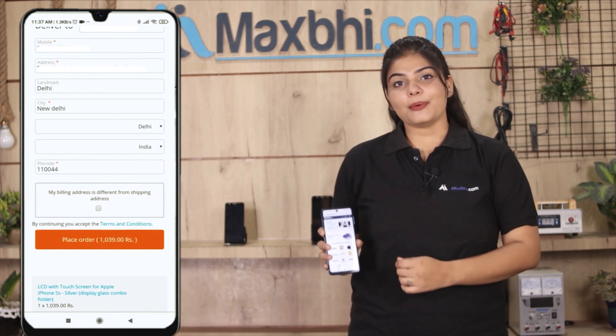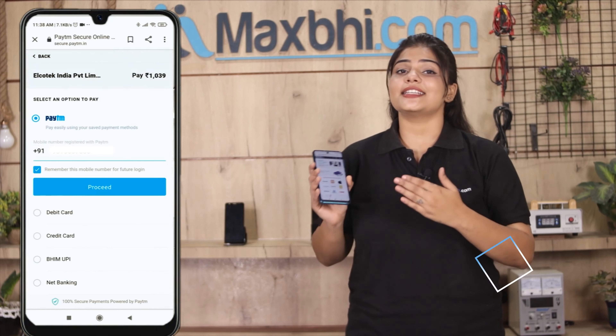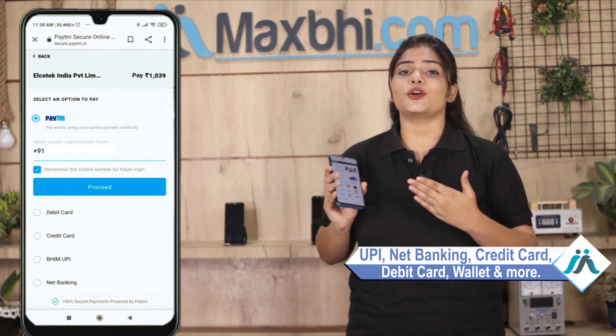After that, you will see our Super Secure Payment page where you can use almost every type of payment, such as UPI, Net Banking, Credit or Debit cards, Wallets, and more. Once your payment is done and your order is processed,